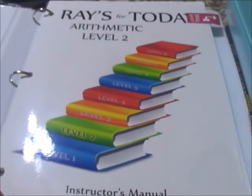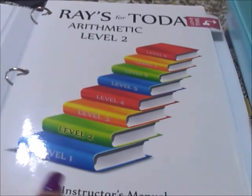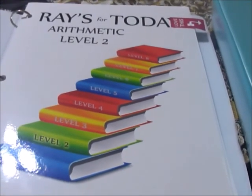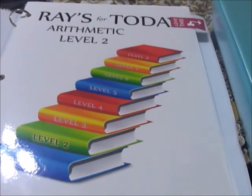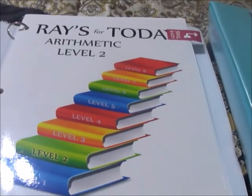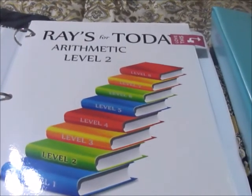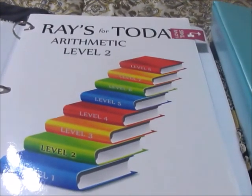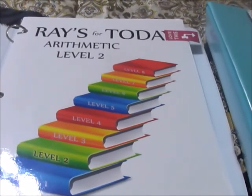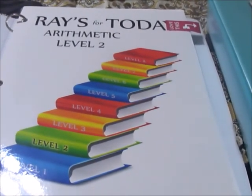I'm going to flip to the scope and sequence because that is very important, and then I'll go back to the beginning and show you how the lessons work. If you're not familiar with the curriculum, I'd suggest you go back and look at Level 1. These are leveled, but Race for Today — the original — is not necessarily graded. This was rewritten to include the original Race, the little brown books. However, they graded it just for documentation purposes — state documentation. They need to have certain levels. So it is graded, but that's not how we use it.